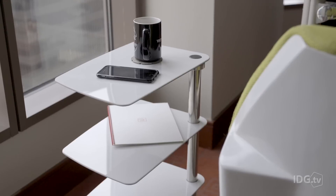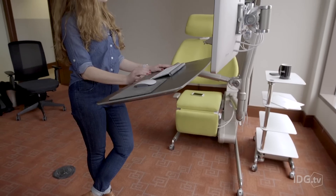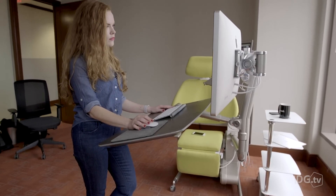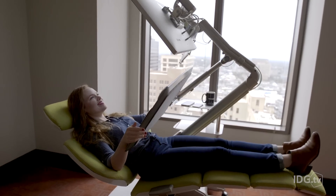There are tons of add-on options to configure the workstation exactly how you want it, with storage space, a side table, or a laptop mount. You can mount any monitor on this, and soon you'll be able to mount up to four monitors, which could be perfect for your gaming rig.